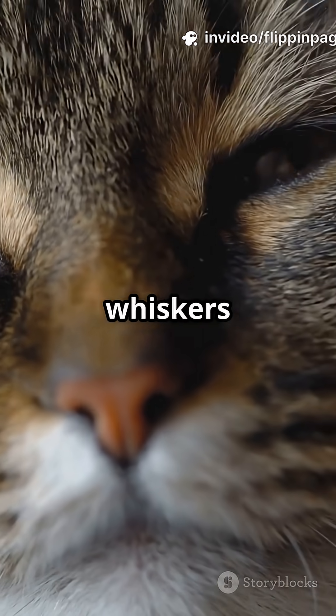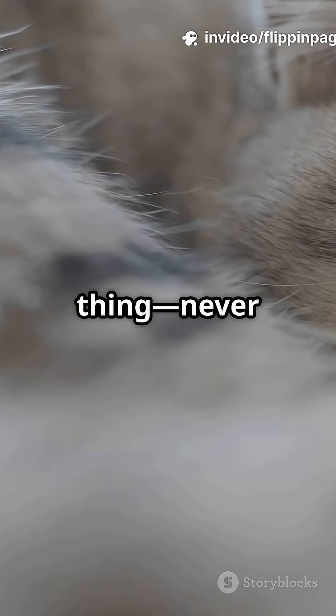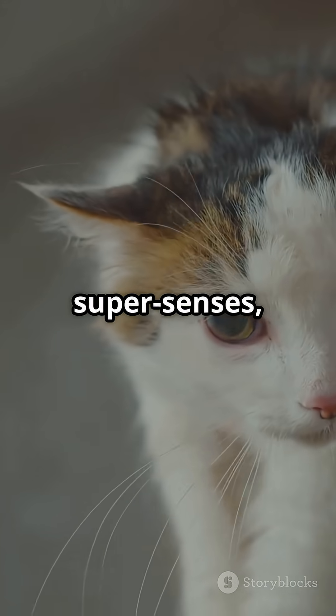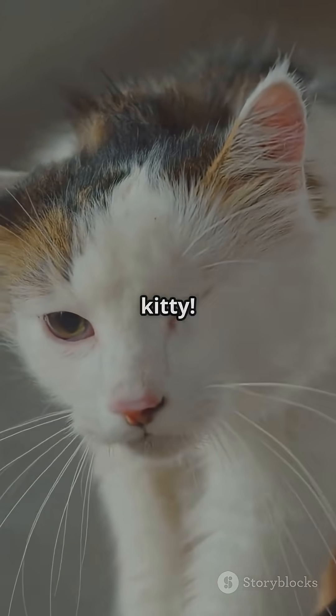So next time you see your cat's whiskers twitch, you'll know they're sending signals. One last thing: never trim or cut a cat's whiskers. It's kind of like taking away their super senses, and no one wants a confused kitty.